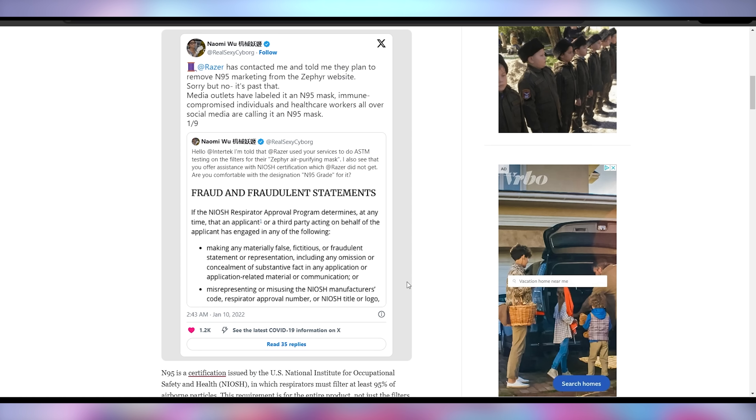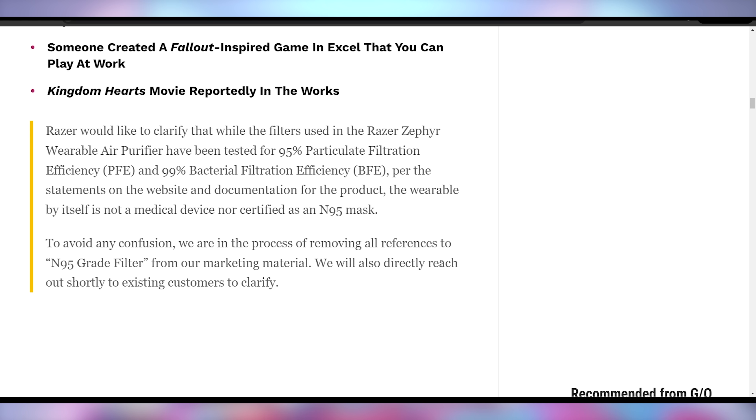This was found out by Naomi Wu, who investigated and found that the filters placed in the Zephyr had no N95 capabilities — despite Razer using that claim pretty much everywhere in their marketing material, making sure that whenever influencers talked about these masks it said N95, and having it all over their website. In response, Razer said they'd like to clarify that while the filters have been tested for 95% particulate filtration and 99% bacterial filtration, the wearable itself is not a medical device nor certified as an N95 mask, and to avoid any confusion they were going to remove all references to the N95 grade filter.